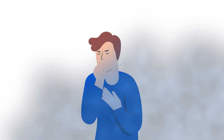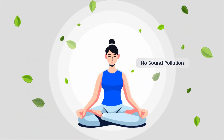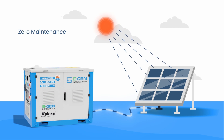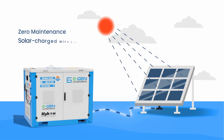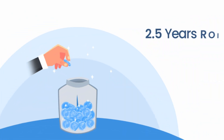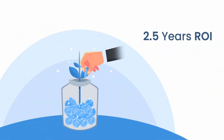Unlike noisy, fume-polluting other generators, the Hykin E-Generator is eco-friendly. With zero maintenance, it lasts over a decade, can be solar-charged without an extra inverter, and offers a return on investment in just a few years.